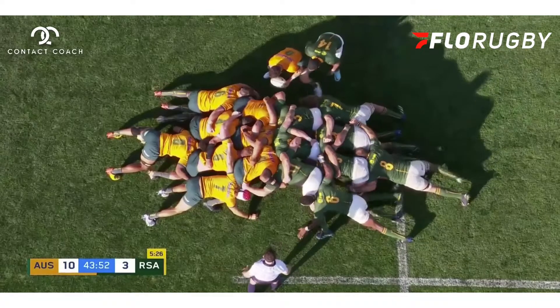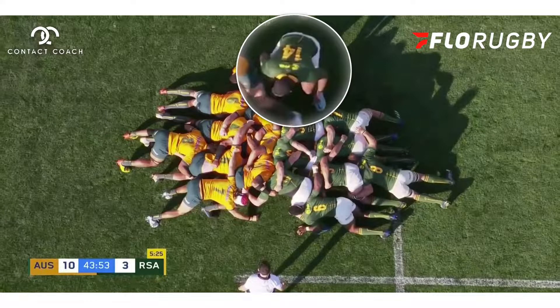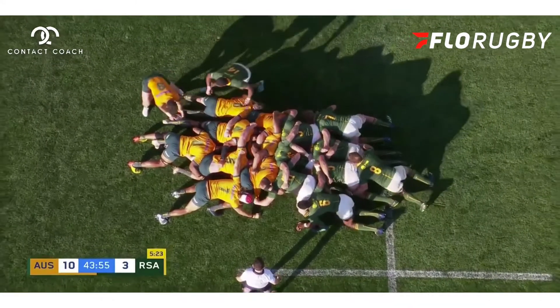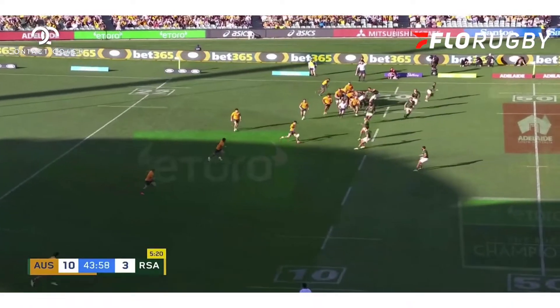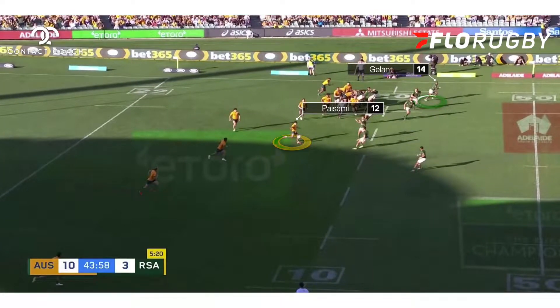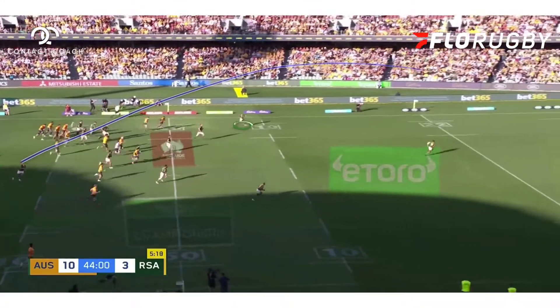With a highly controversial yellow card to Faf de Klerk, the Springboks have opted to bring right winger Hallant up into the scrum half position. That means space elsewhere, notably in the backfield. And Paisami, no frills at all, puts boot to ball and goes absolutely long into that space where Hallant may have been.